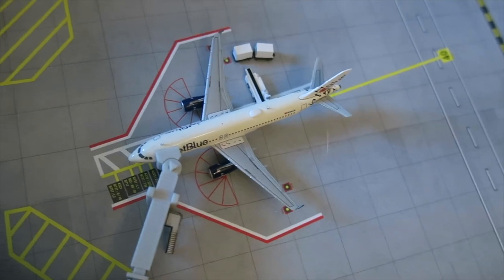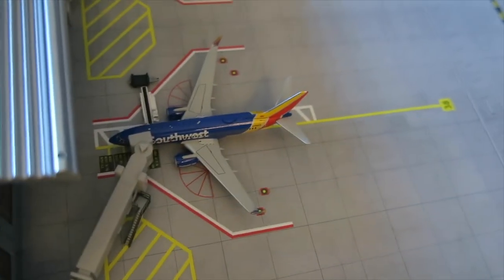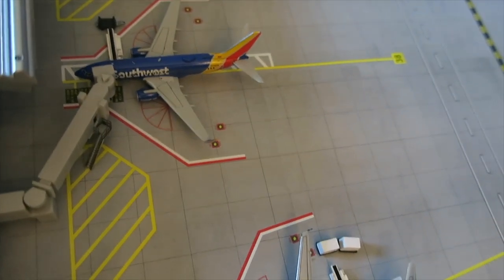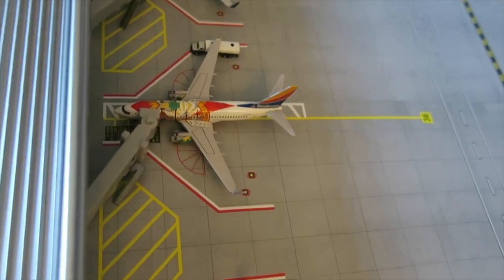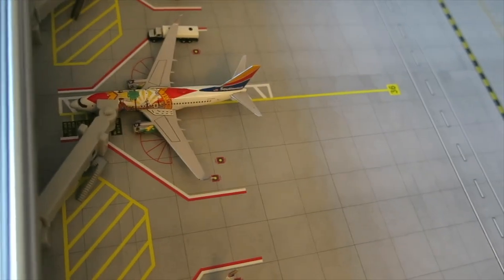Right here, JetBlue Airbus A320 in the 'I Love New York' livery — arrived from Boston, will depart to Boston. Right here we have a Southwest Boeing 737-700 arrived from St. Louis, will depart to Nashville.